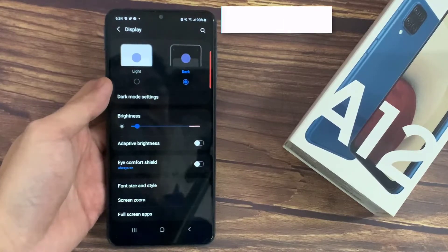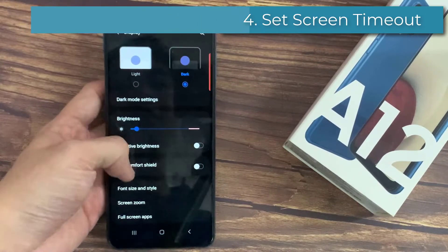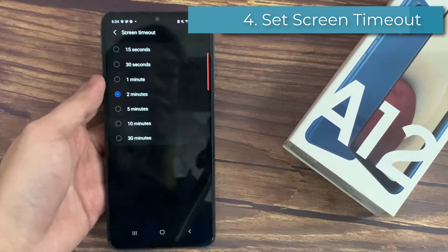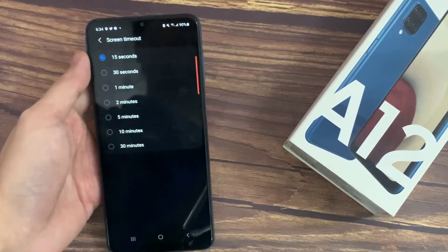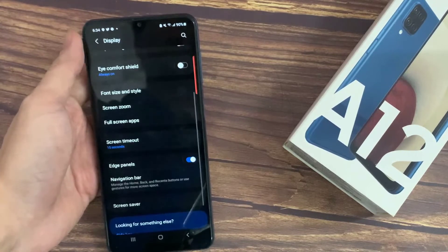Next is changing screen timeout. Screen timeout is an option on Samsung devices that will turn the screen off to save battery life and make your phone faster. You should set it to 15 seconds.